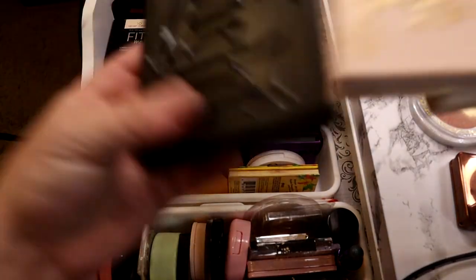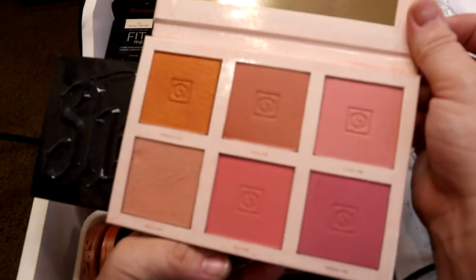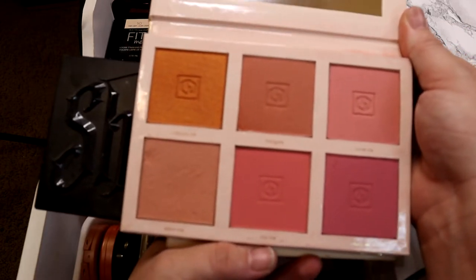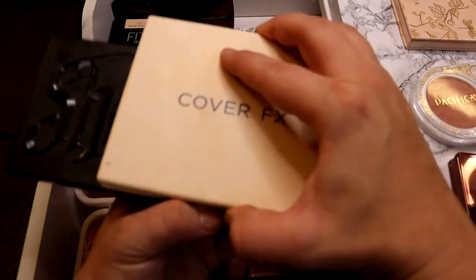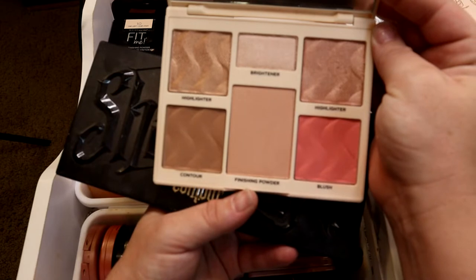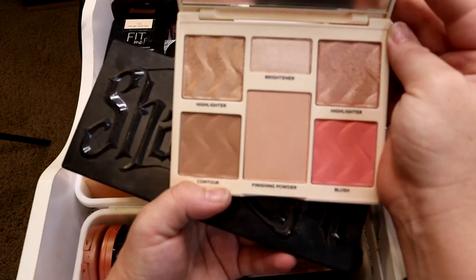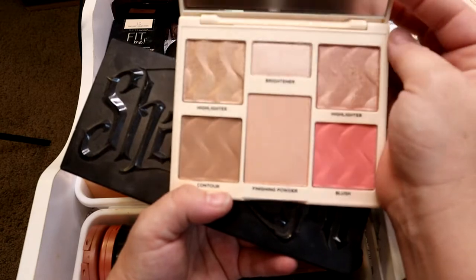Over in this corner I have a couple of larger face palettes. I have the Jouer Boutique D'Amour blush palette — you can obviously tell which shade I use most often, but I do enjoy this palette. I purchased this off of a recommendation from Smokey Glow Hannah. I also have this Cover Effects palette — I can't remember if somebody recommended it or if it just looked like it would suit my skin tone. Although these colors work for my fair skin, I don't find myself reaching for it.